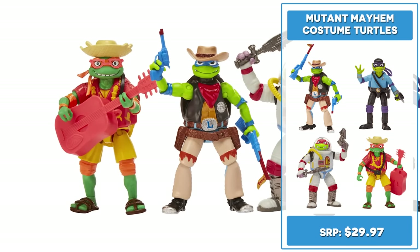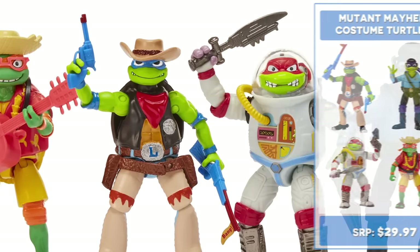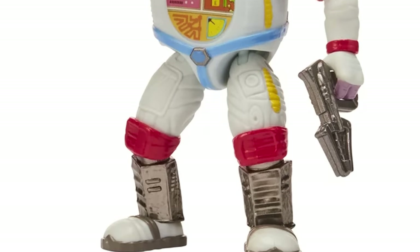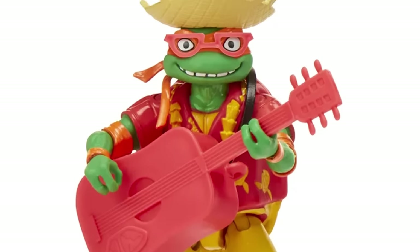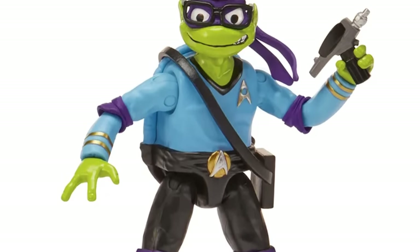Let's check out the Mutant Mayhem Costume Turtle Basic figures. Walmart's four pack bundle retails for $29.97. Here's Leonardo dressed as a cowboy, Raphael dressed as an astronaut from outer space, Michelangelo dressed as a surfer dude, and Donatello dressed as Spock from Star Trek. How fun!